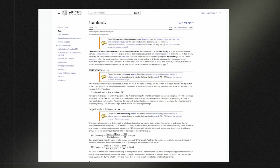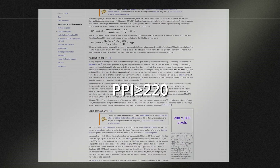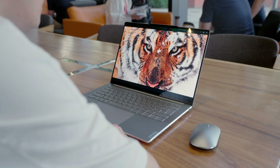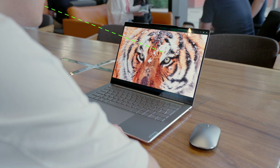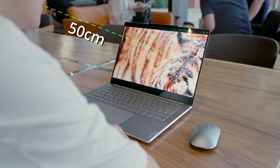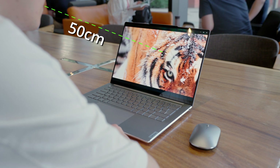The industry generally considers a screen with a PPI of 220 or higher to look clear and detailed to the naked eye. The reasoning behind this is that at typical viewing distances for laptops, around 50 centimeters, you won't be able to see individual pixels of that size.